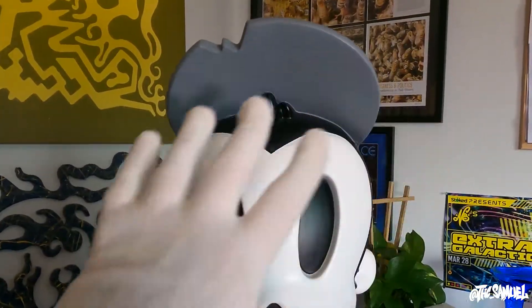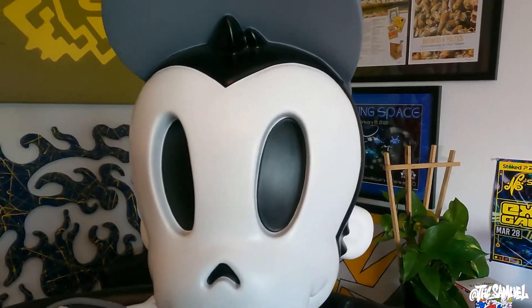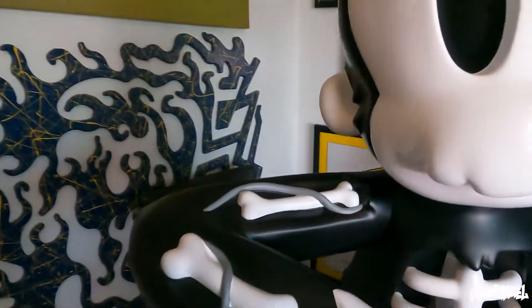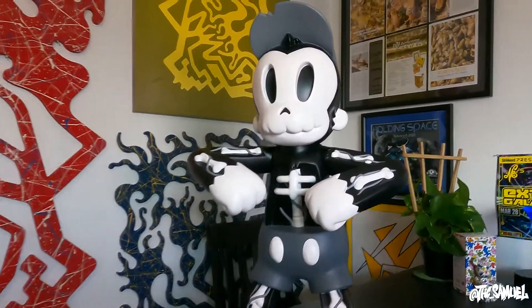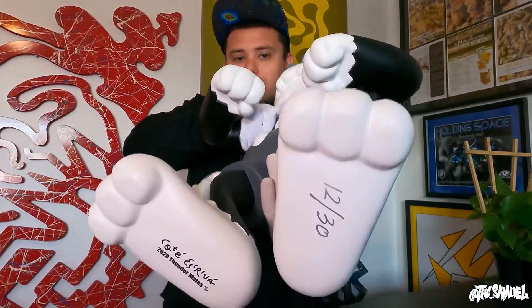I'm going to turn it around — notice this piece gets the white glove treatment. I try to keep it as dust-free as possible. With a dog and everything, it gets a little dusty sometimes, but I keep an air dust can — like people use for their keyboards — and I use it on it once a week when I'm cleaning the house to make sure it stays fresh. For size reference, this is the Jumbo Monkey on my studio desk table, and it's gigantic. On the bottom is where it shows the number of the piece — I have number 12 out of 30.